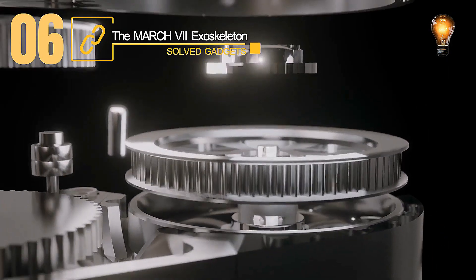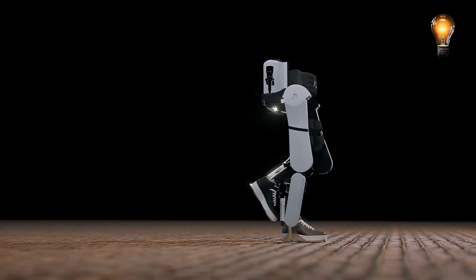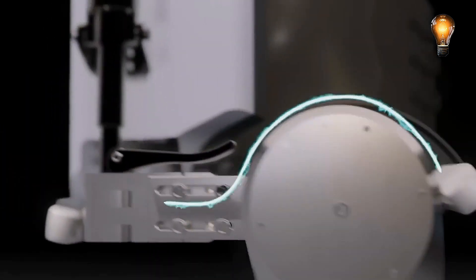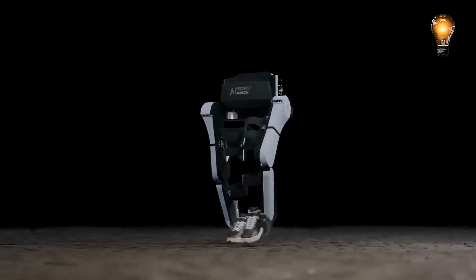Something resembling an exoskeleton was developed in the 1960s by General Electric in collaboration with the US Army. The test examinations on the hardy man advancement, which weighed about 1,500 pounds, were a complete and utter failure.